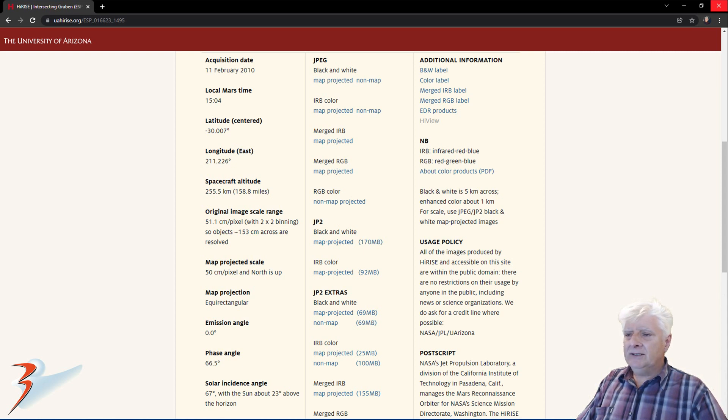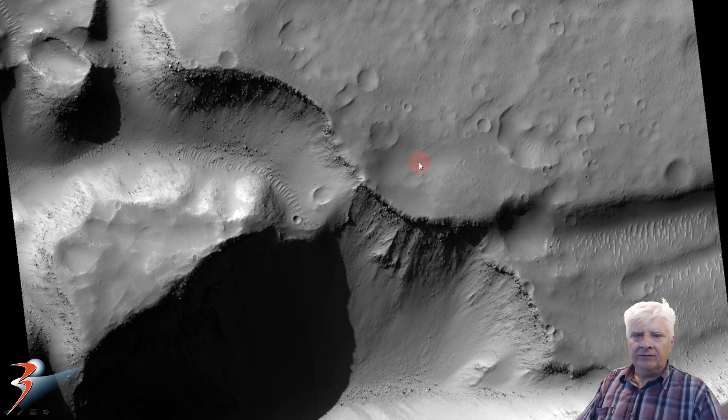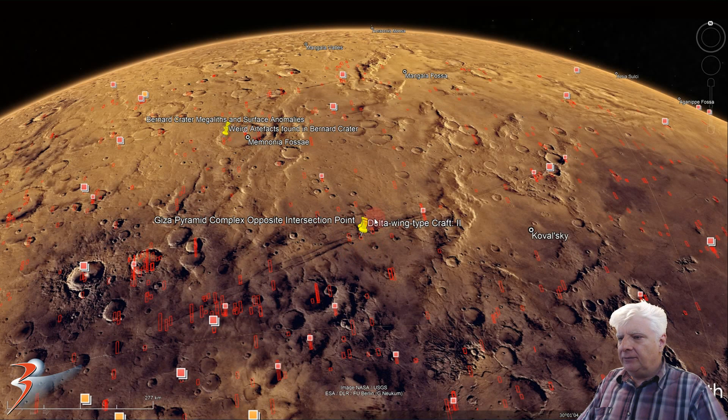2x2 binning was used and as usual I'm showing you an image cropped from the JP2 black and white map projected file. There's a look at the low res black and white, and the object we'll be focusing on is located roughly in this region of the photograph. We'll zoom in on that object located right there at 30 degrees 1 minute south, 148 degrees 47 minutes west. And we have Kowalski to the east about 300 kilometres from that site.